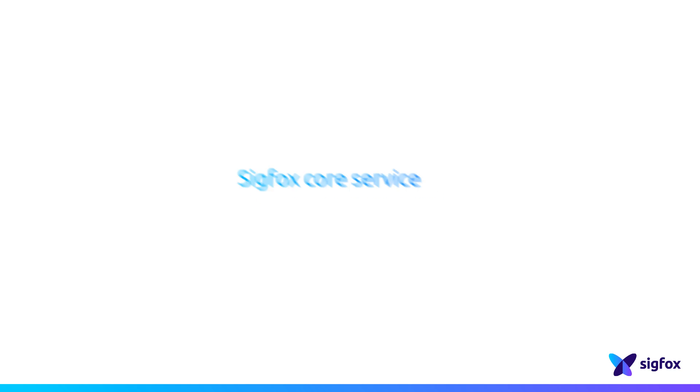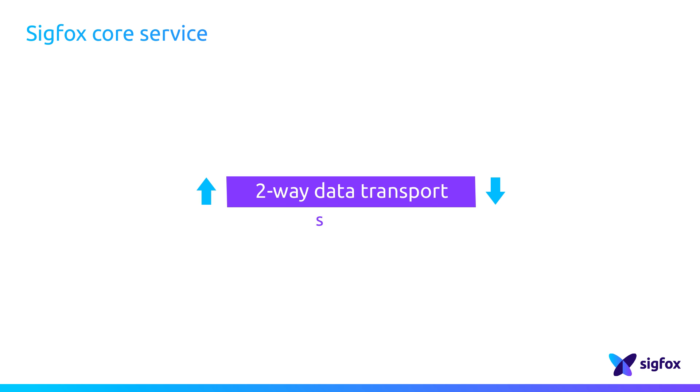Sigfox is the world's leading provider of dedicated connectivity for the Internet of Things. Sigfox provides a two-way communication service through a global radio network. Two-way stands for bi-directional or duplex, meaning that messages can be sent but also received by a connected device.